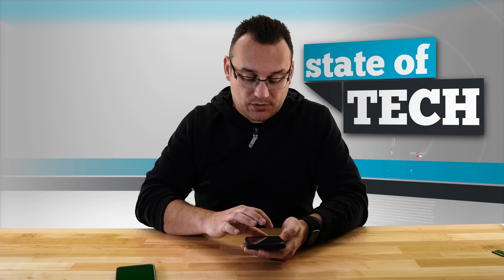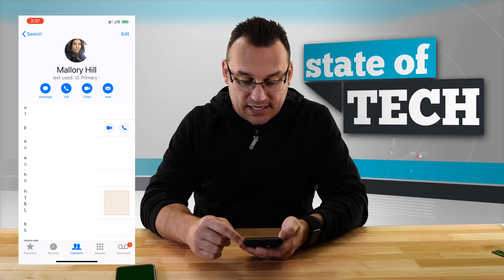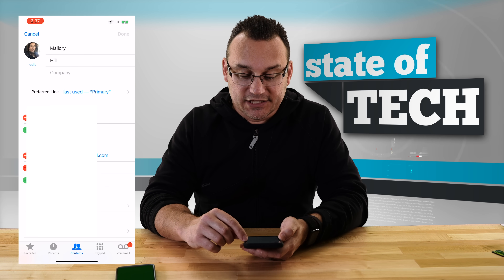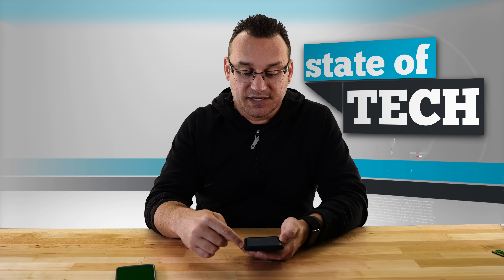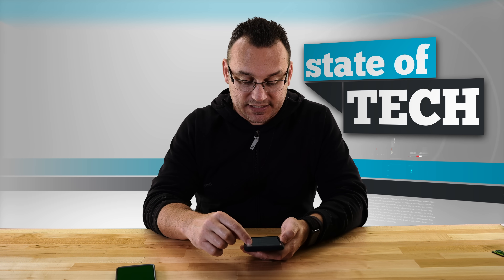Talking about contacts and how to set a default line — go into your contacts, pull up a person, and you can see the last used phone line for that contact. Hit edit, choose preferred line, and select your business line or other line as the preferred contact line. That way, when you go to call that person, it automatically chooses the correct line. This is great for separating business contacts from personal contacts, and using groups in contacts — setting a group for business and a group for personal — keeps everything organized well.